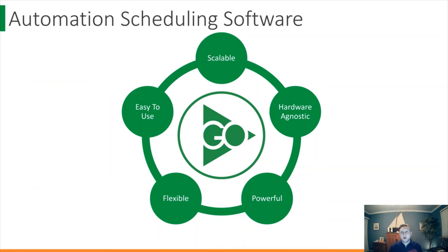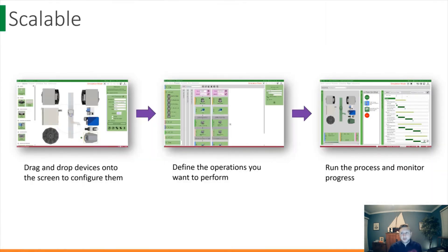Biocero's Green Button Go automation scheduling software can help support all of this and more, and can help you realize those benefits of laboratory automation in record time. Firstly, Green Button Go is scalable. Whether you're controlling two or 200 instruments, Green Button Go supports that and can grow as your automation grows.